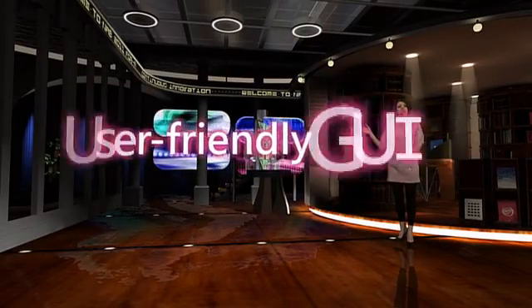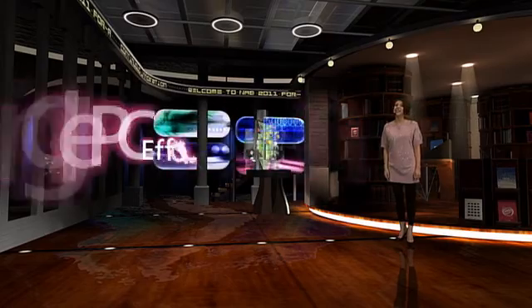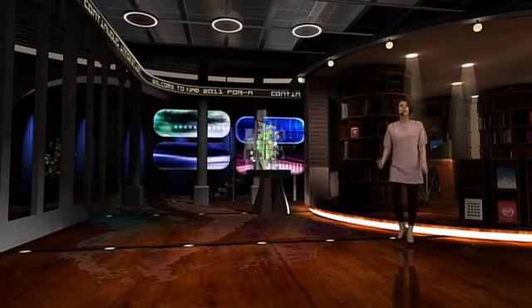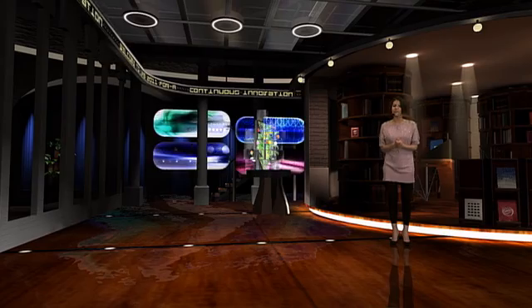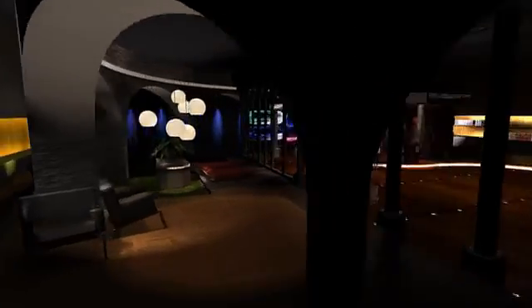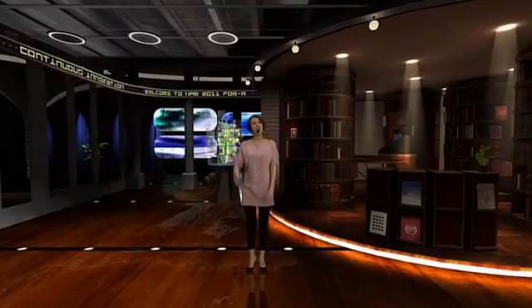First of all, it has a user-friendly GUI. It's a single PC operation and it offers effortless control. Plus, without even any camera operators, we can show you cool movements of the camera. As you can see, this camera just zoomed left and right, back and front.